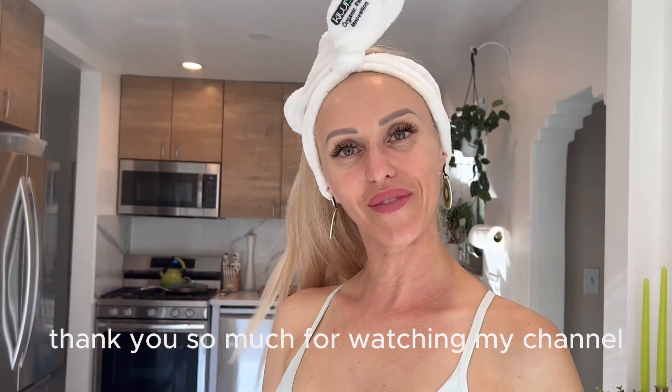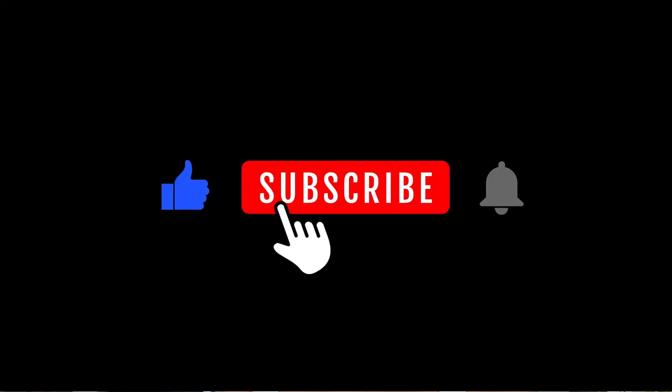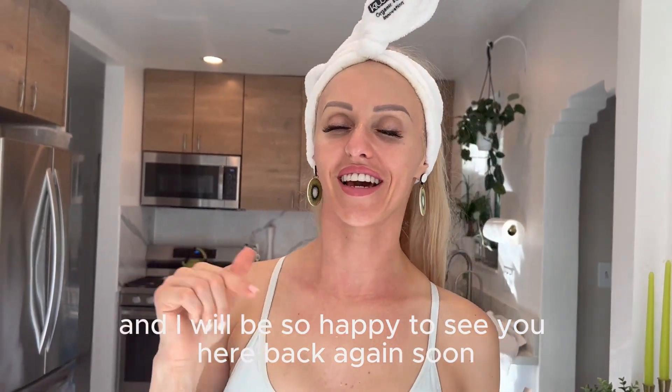Try it once and love it forever. Thank you so much for watching my channel — please subscribe, and I will be so happy to see you back again.